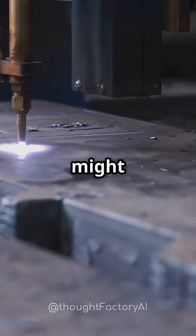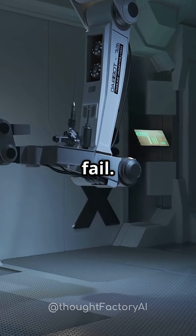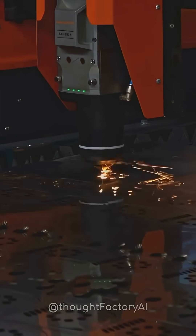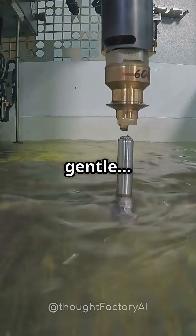And we're only scratching the surface. In the future, water jet tech might be used for microsurgery where lasers can't go, spacecraft repair where traditional tools fail, or AI-controlled robotic cutters reshaping how we build everything. So next time you see water dripping, remember — with enough pressure, that drip could split a car in half. Water is gentle. Until it isn't.